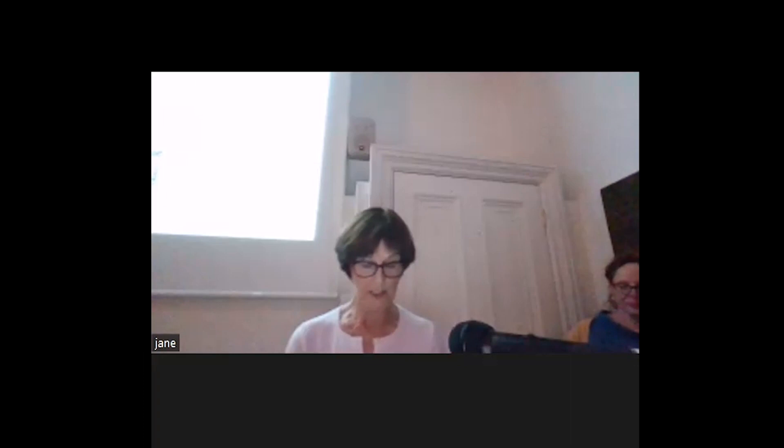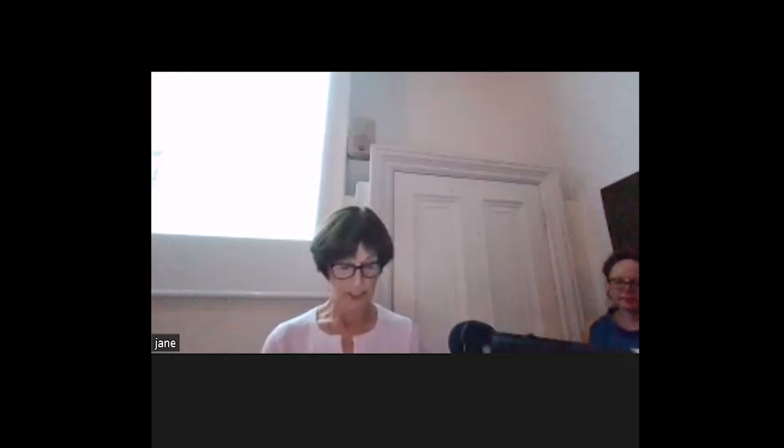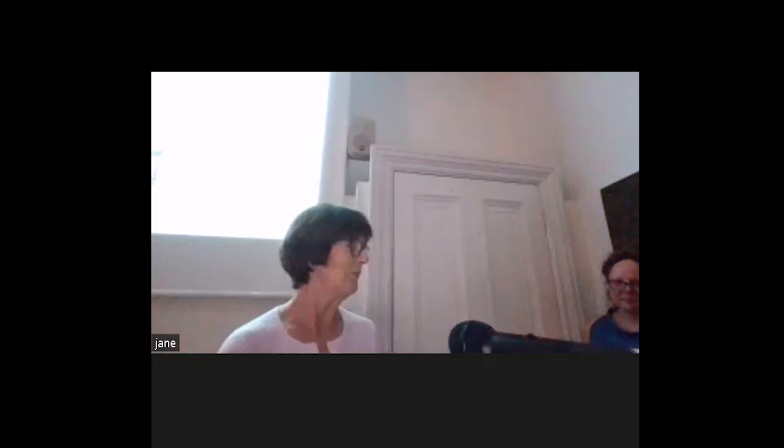She is the Senior Curator at the Bath Preservation Trust. She's told me not to say too much about her because she'll announce herself, but obviously she's extremely well qualified, and as well as working at the Trust, she's also a part-time teaching fellow at Bath University, and she's worked at the Trust for 17 years. So I want to give Amy a very warm welcome.